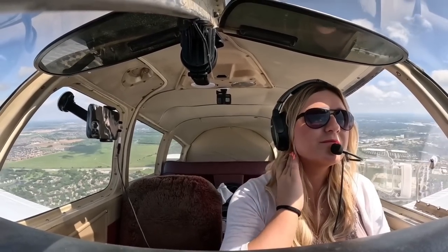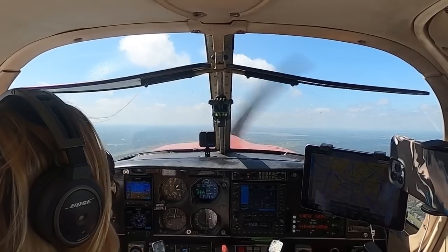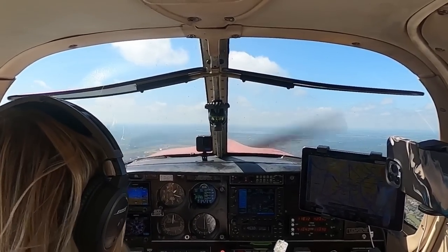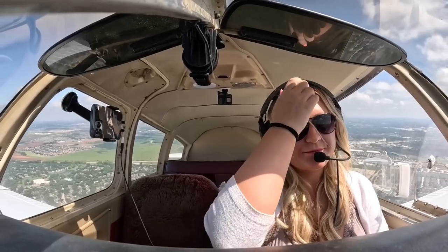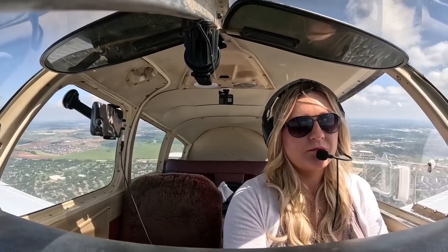3-8 November, you're just going to Wharton — did you want an approach there? As of right now I'm planning the visual, but I may ask you for an approach after I get the weather over there, for 7-7-3 November. Roger. You can climb, maintain 4,000, and turn right direct to Wharton. Climb, maintain 4,000, right, turn direct to Wharton, 7-7-3 November, thanks.